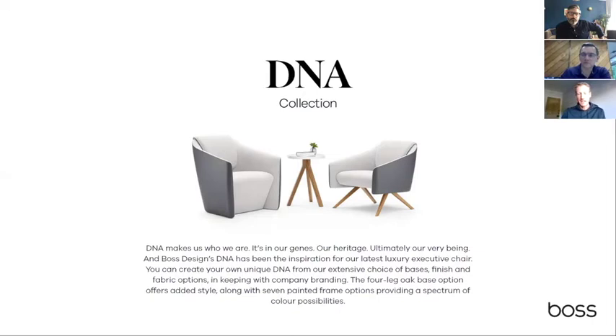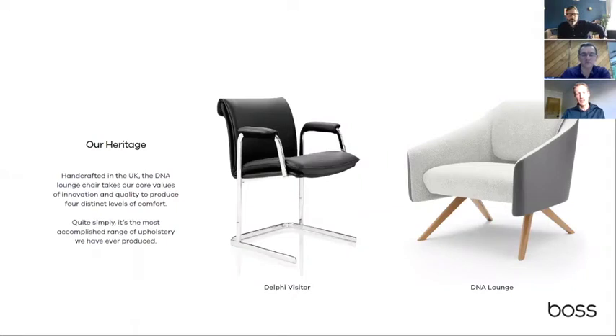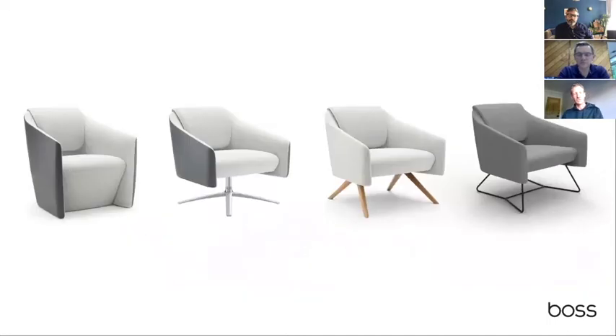DNA was a project we took on at the same time as bidding for a new contract with British Airways for their global first and business class lounges. They were looking to get in at ground level on a new piece of upholstery, and when we started showing them the sketch concepts we had for DNA it really appealed to them. We were looking back at things like the Delphi chair — which is 40 years old next year since the concept was first sketched out — with that upholstery that wraps up and over the backrest and a full sprung seat and back form, and wondering whether we could take that into a full lounge chair dimension.